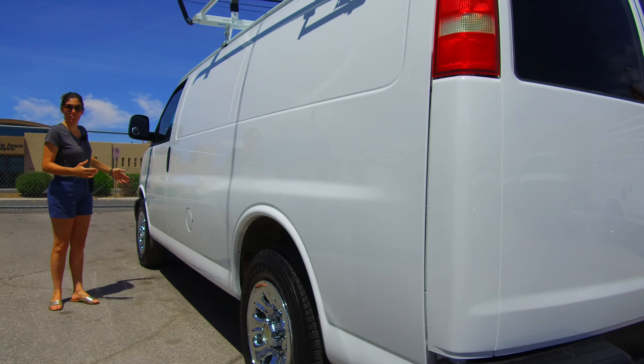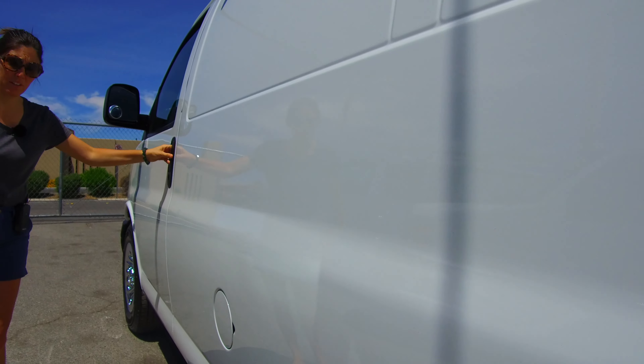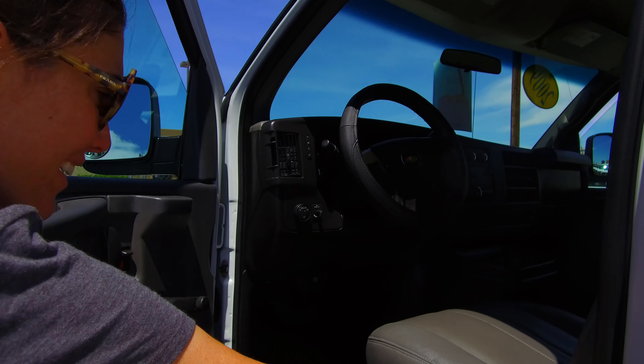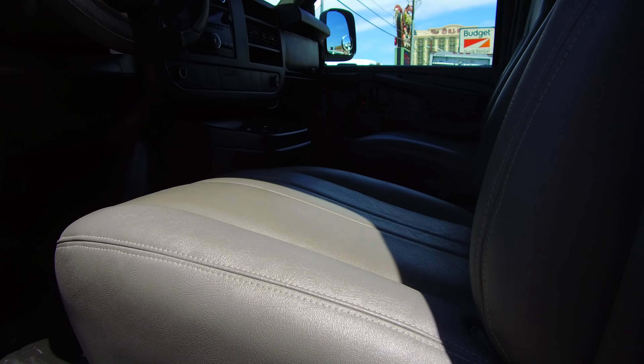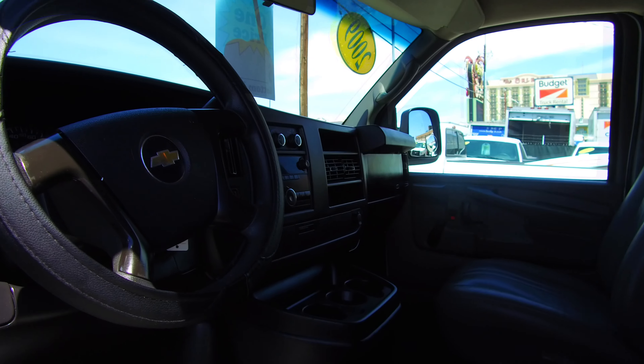The driver's area is always very telling because that's the mindset of the person who was operating the vehicle. When you look in there and you see an edge of the seat like this, no holes in the floor, no scuffing or damage to the interior door trim panel — it's a real tell into how conscientious the previous operator was.